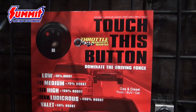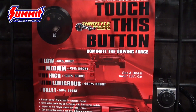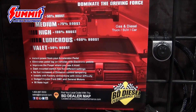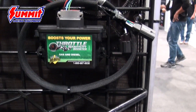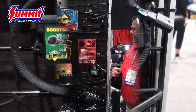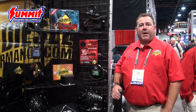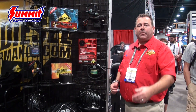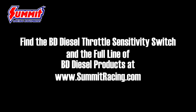The throttle sensitivity switch has five different levels on it: 50%, 75%, and 100% increase. It's also got a 400% increase just for fun — it makes it very snappy and very responsive. And we also have a valet mode where it cuts the power basically in half. Real easy installation and available for all applications. Check out Summit Racing — they've got all the applications listed on their website.